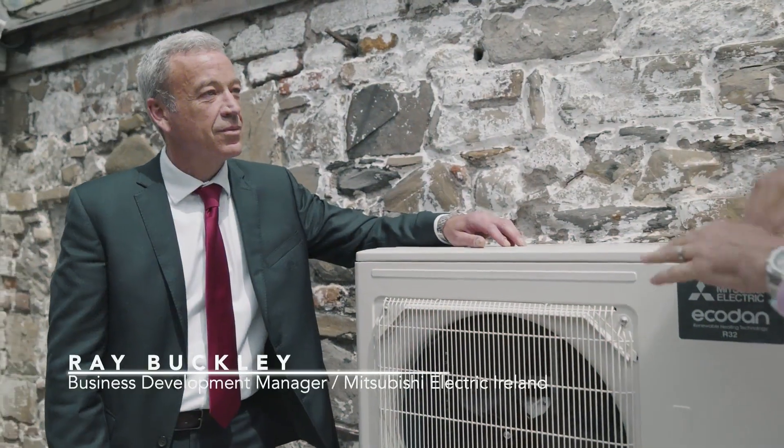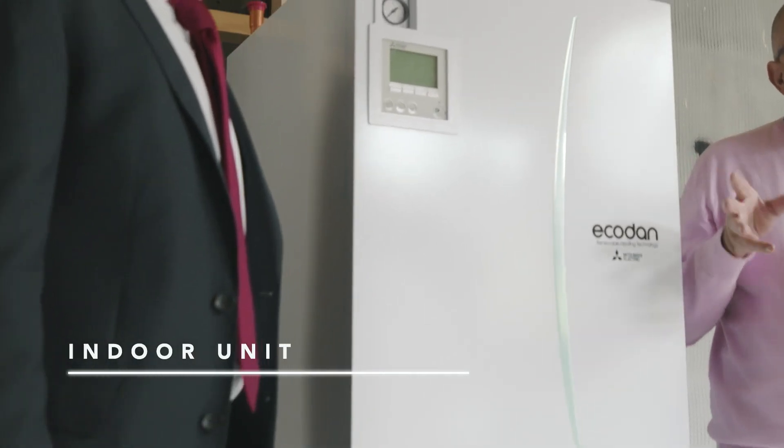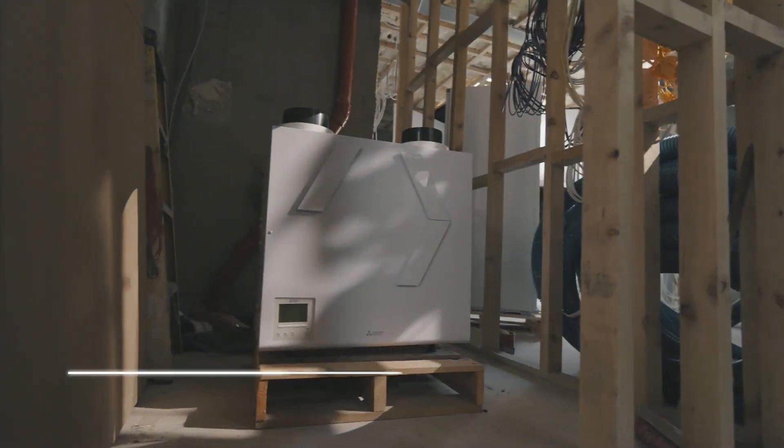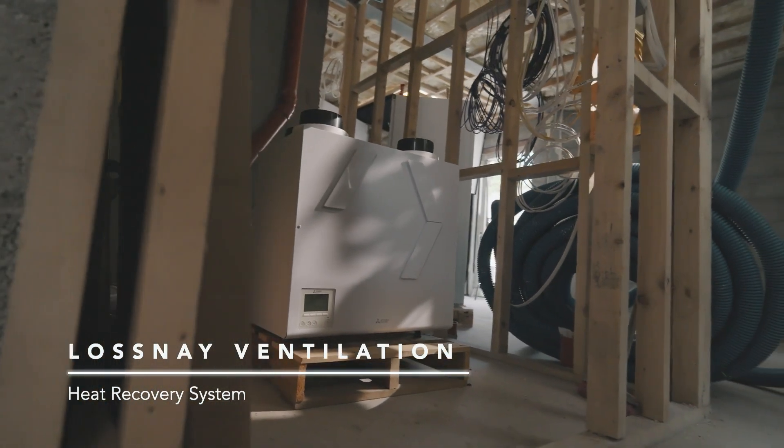My name is Ray Buckley, I'm a Business Development Manager for Mitsubishi Electric Ireland. What's being installed here today is the Ecodan range of Mitsubishi Electric heat pumps — a split system with an indoor and an outdoor unit — and also the LOSSNAY ventilation offering, the Mitsubishi Electric MVHR heat recovery unit.